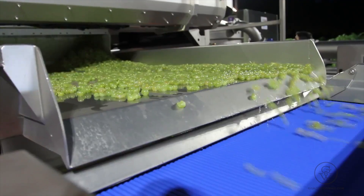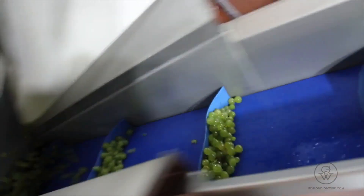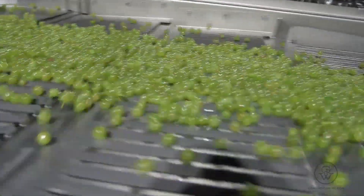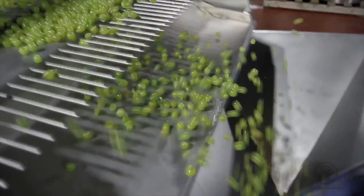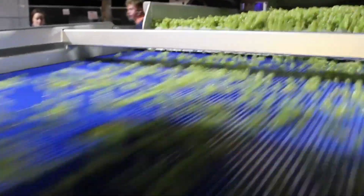We also have three optical sorting units, and we can cut the grapes seven different ways just going through those optical sorters, because we can measure chlorophyll, we can do size, we can do color. It's pretty amazing. And they're very fast — eight feet a second. It just goes by in a blur. Nobody can sort that fast.